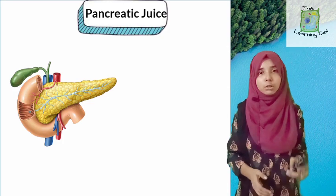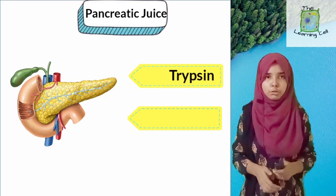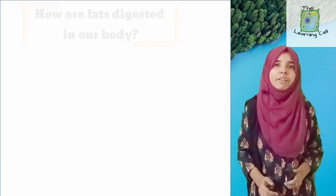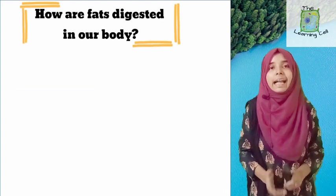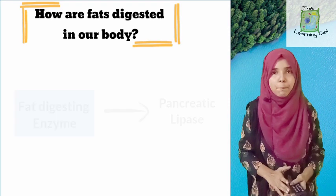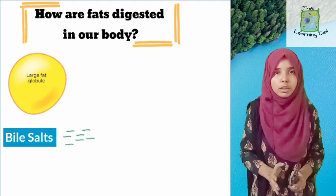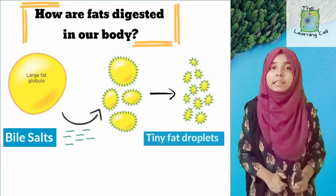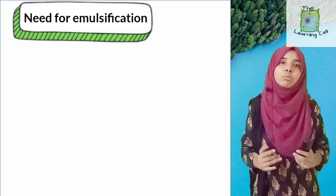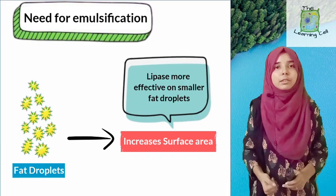Pancreatic juice is secreted by the pancreas and contains the following enzymes: first, trypsin, which is meant for the digestion of proteins; and second, lipase, which is meant for the digestion of fats. Coming back to the question of how fats are digested: the actual digestion of fats is done by the lipase enzyme, which is a pancreatic enzyme. However, lipase cannot act directly on fats because fats are present in the form of large globules. Breaking these large globules into smaller globules is necessary so that lipase can act upon them — this process is called emulsification of fats, and it is done by bile juice. When fat is converted into smaller droplets, the surface area increases, on which lipase acts, increasing the efficiency of enzyme action.